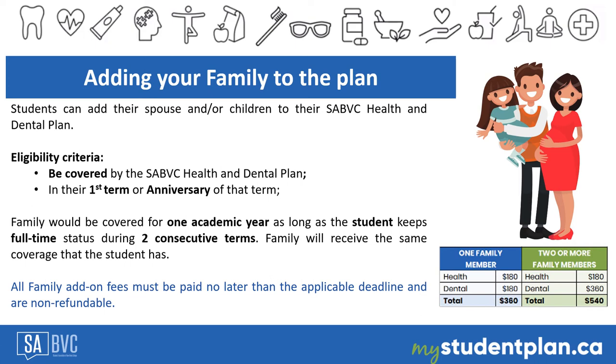Eligible students can add family members — spouse, partner, or dependents — to their SABBC Health and Dental Plan if they fulfill the eligibility criteria: registered as a full-time student and enrolled in a current program in the first term or anniversary of that term. Family members included in the plan receive the same health and dental coverage as the student, and will be covered for one year as long as the student maintains full-time status during two consecutive terms. The student must submit the application and pay the family add-on fees before the applicable deadline. The family add-on fees are not refundable.